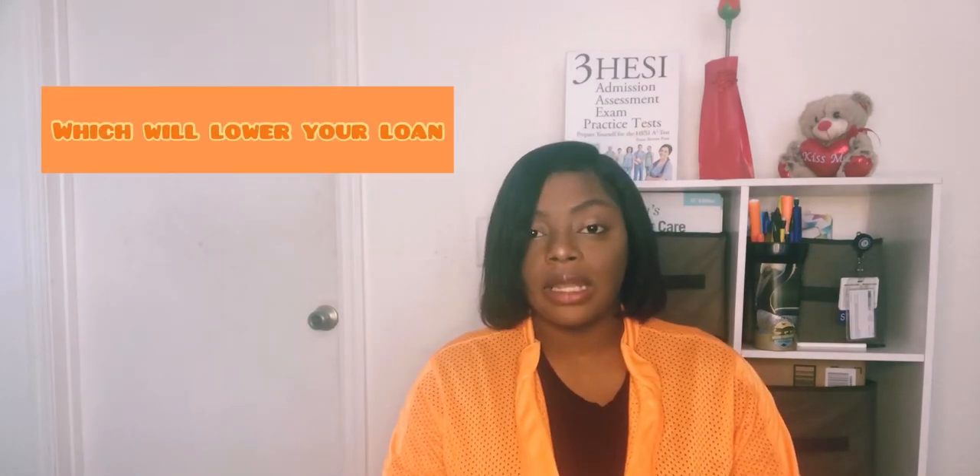I was so focused on the previous video that I forgot to mention that you can apply for FAFSA, which can really help. Also try to pay out of pocket as much as you can — that's what I heard other people saying.